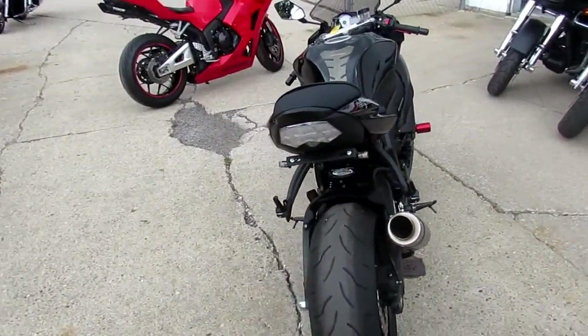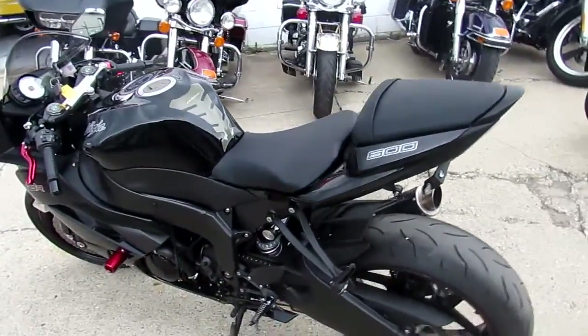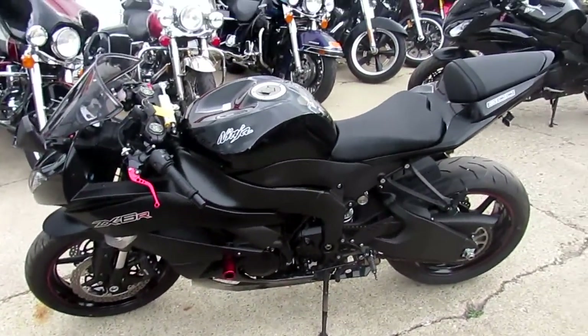As you guys can see in the video, this thing is perfect. You guys can own this 2012 ZX-6R with only 4,249 miles for $7,999. Visit our website at ApprovalPowerSports.com.